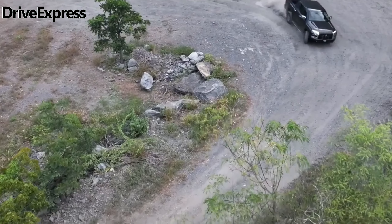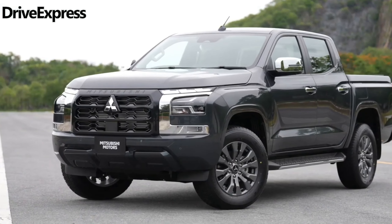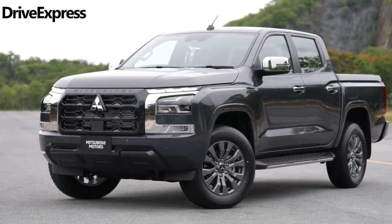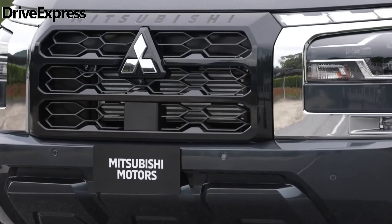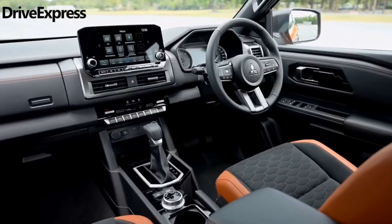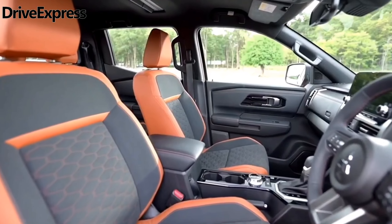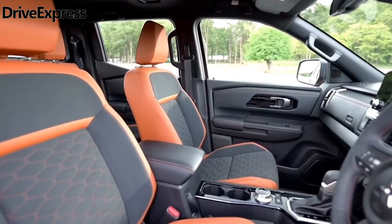The new Triton is bigger than ever before, measuring 5,320mm long (plus 15mm), 1,865mm wide (plus 50mm), and 1,795mm tall. It rests on a 3,130mm wheelbase (plus 130mm), and offers up to 222mm of ground clearance.